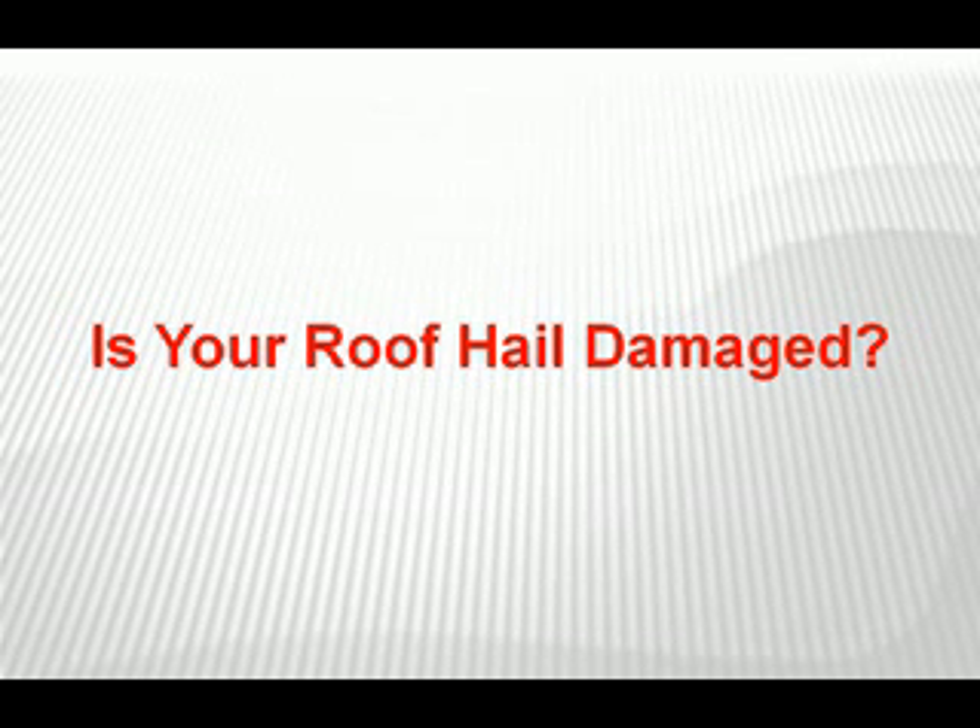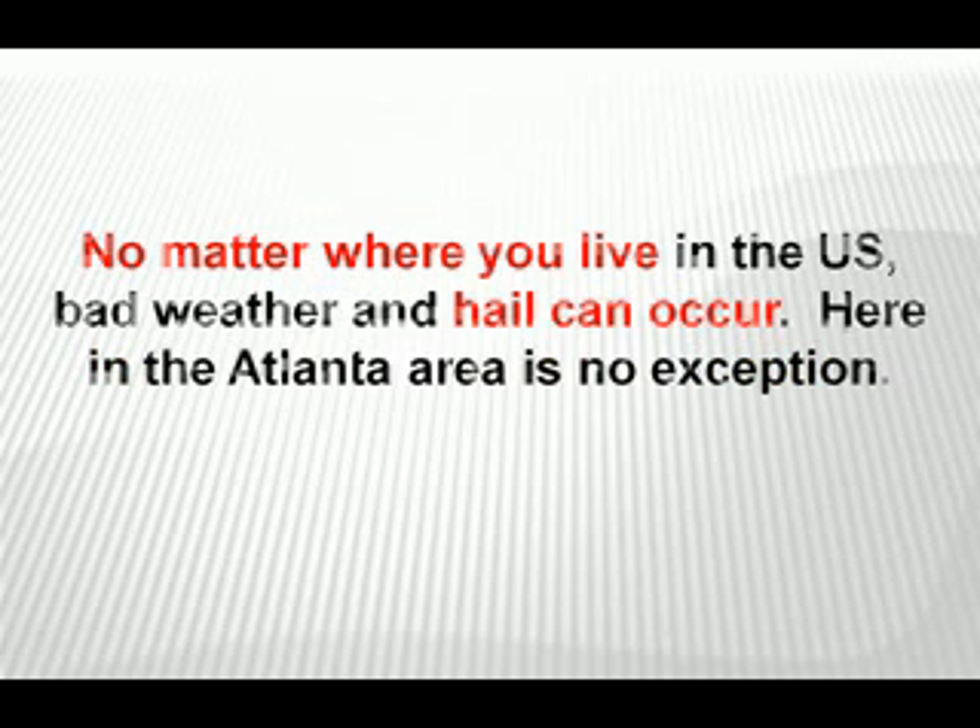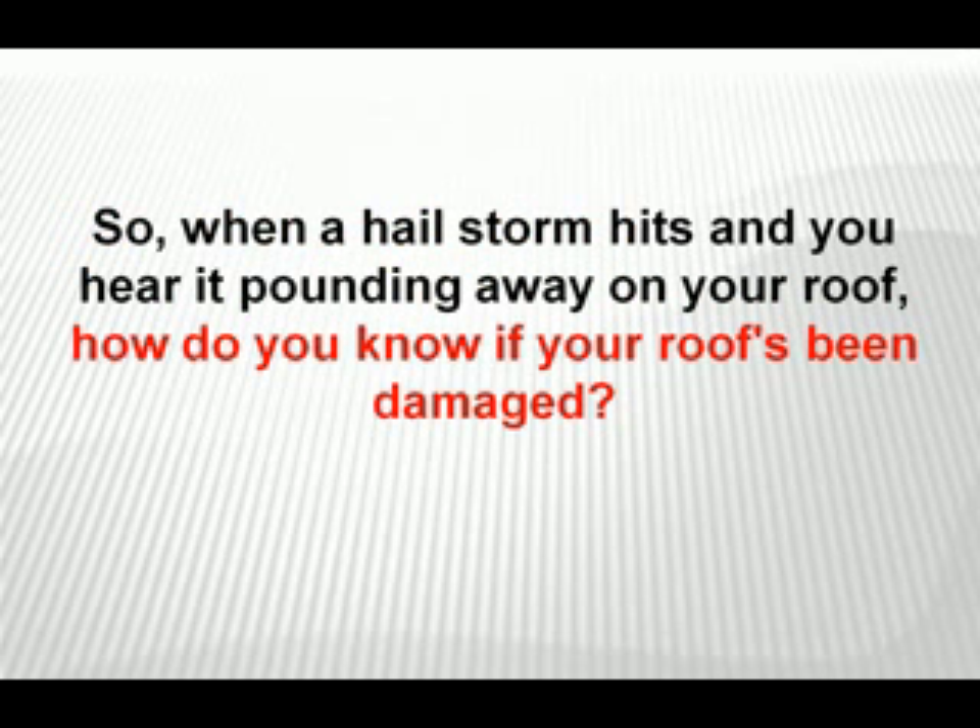Hi everyone, Lamar Steen here with Atlanta Roofing Resources, and today I'm going to be answering another question that I get asked quite often: is your roof hail damaged? No matter where you live in the U.S., bad weather and hail can occur. Here in the Atlanta area is no exception. So when a hailstorm hits and you hear pounding on your roof, how do you know if your roof's been damaged?